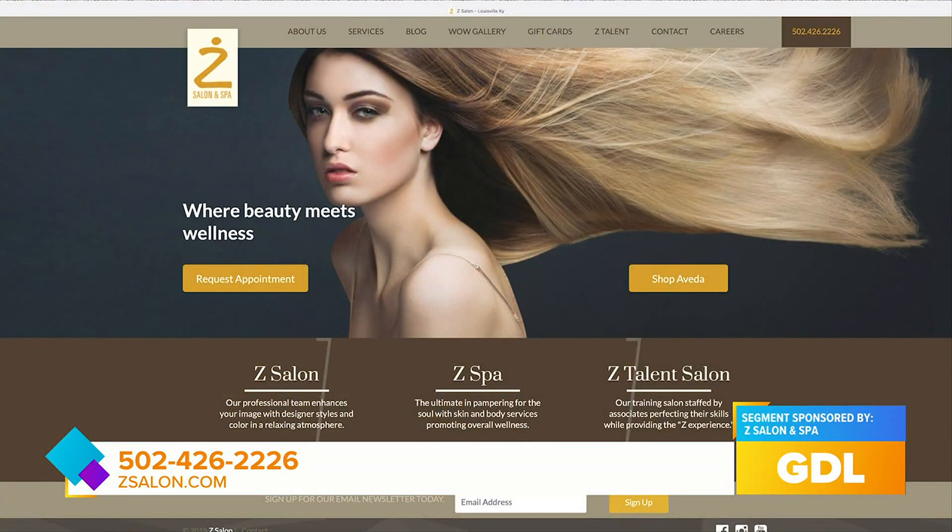A consultation is probably the most important thing if you have curly hair. To get started, all you have to do is go to zsalon.com.